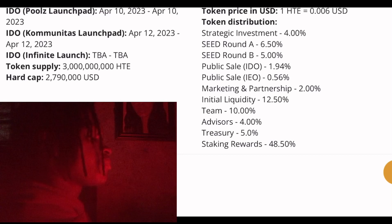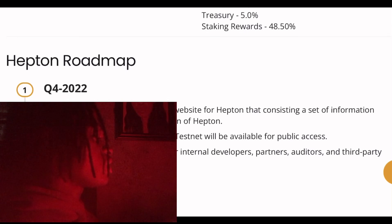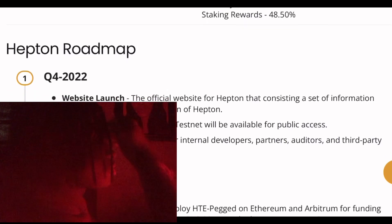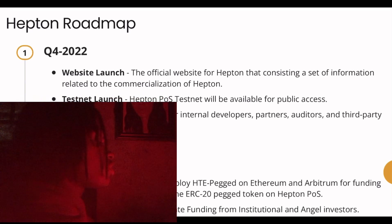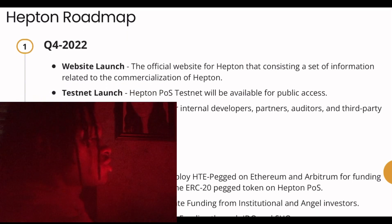Great projects don't need a lot of time — they don't need all that waiting. Great projects don't need all of that. The token ticker is HCKTE and the type of token is a utility token, which is a token that has a use case.